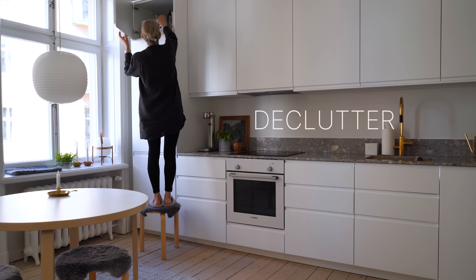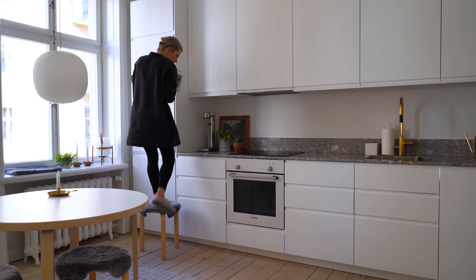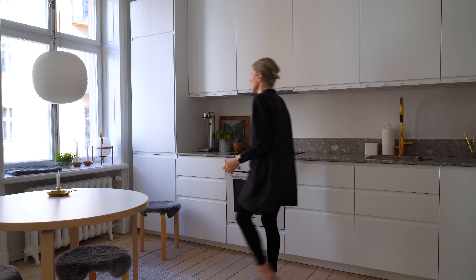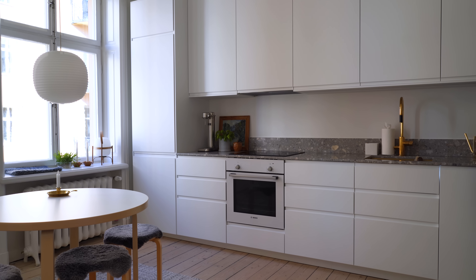It's easy for our kitchens to become cluttered with things we don't use, like duplicate utensils and expired food. So before starting to organize, go through your cabinets and drawers and declutter anything you no longer need. I already did a big declutter before I moved in in November, and another one after I moved in, so now I have what I need and those are the items that live in my kitchen.